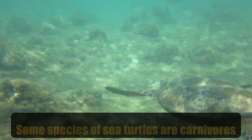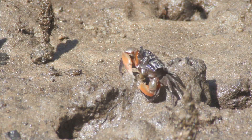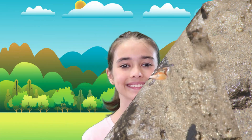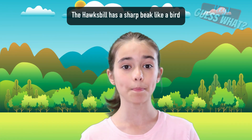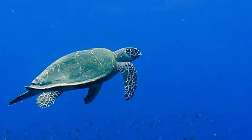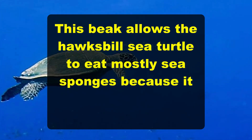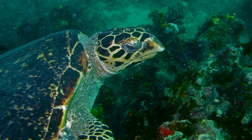Some species of sea turtles are carnivores, which means they eat other animals, like crabs, for example. The hawksbill sea turtle has a sharp beak like a bird, and this beak allows the hawksbill sea turtle to eat mostly sea sponges because it can reach inside coral reefs.